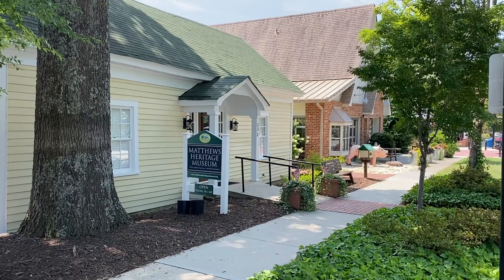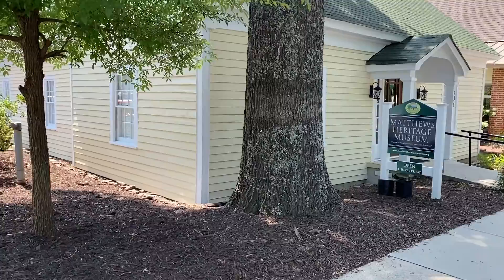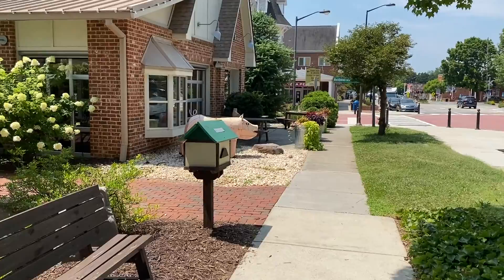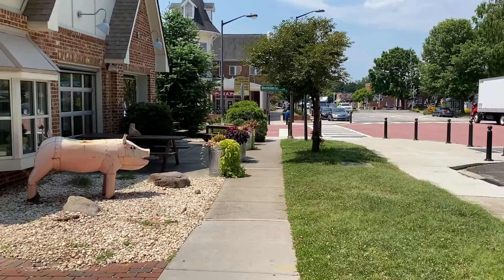It's July 6th, 2021, and we're here in Matthews, North Carolina, going to take a walk around this little town and see what they've got going on. Standing here in front of Matthews Heritage Museum — if you ever visit, I'd suggest stopping in here first and getting to know a little bit about their history. Matthews used to be called Stumptown because of all the stumps the town had as they cut down trees for cotton fields, and it was a stagecoach stop between Charlotte and Monroe back in the day. But today it's a beautiful little small town.